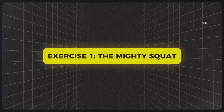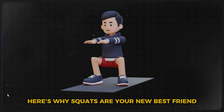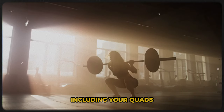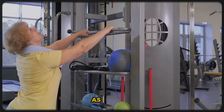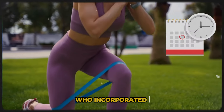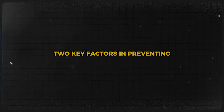Exercise 1: The Mighty Squat. First up, we've got the granddaddy of all exercises — the squat. This move is like a full-body tune-up for your anti-aging engine. Squats work multiple muscle groups at once, including your quads, hamstrings, and glutes. This compound movement triggers a surge of human growth hormone, which helps maintain muscle mass and bone density as you age. A study in the Journal of Strength and Conditioning Research found that adults who incorporated squats saw significant improvements in leg strength and balance — two key factors in preventing falls.